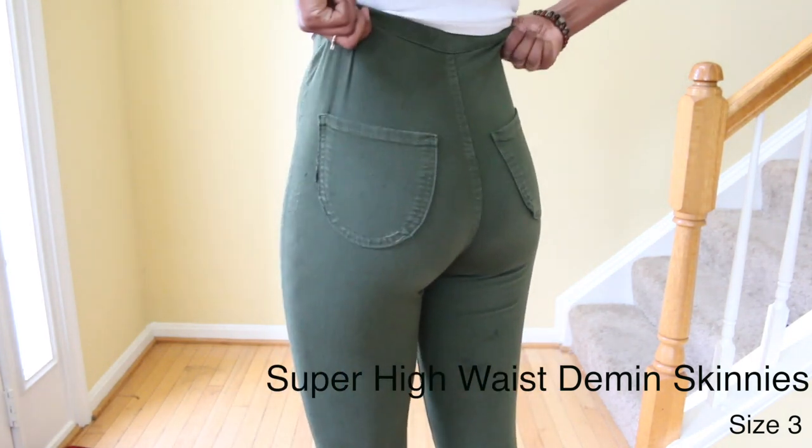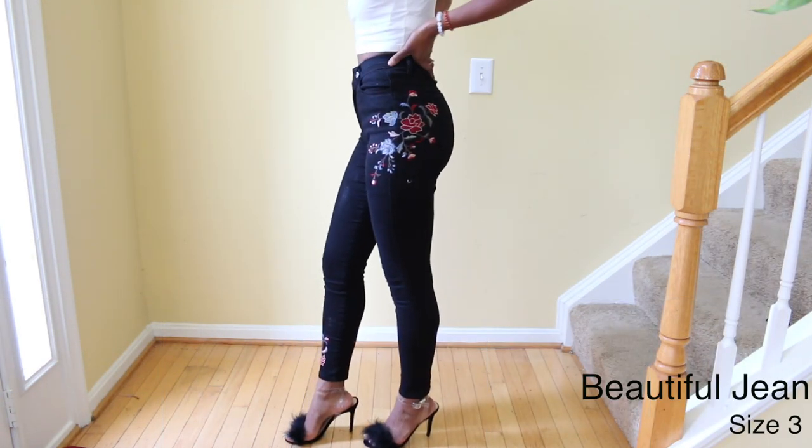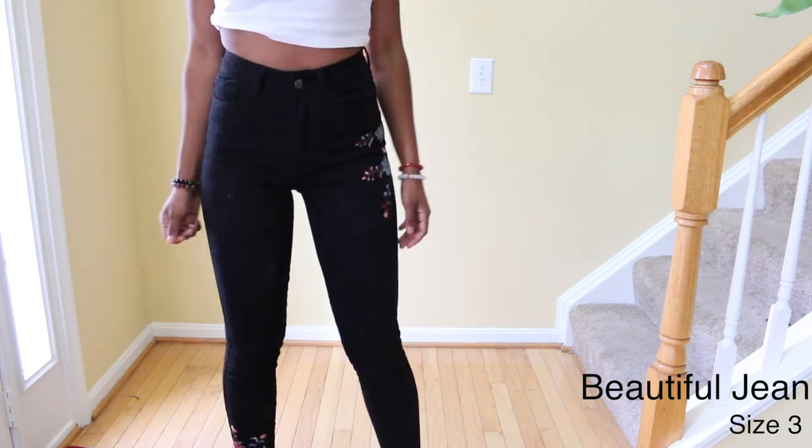You can go a size down with these jeans because they are so extremely stretchy. As you can see, I have them in a few colors. Next are the Beautiful jeans and these are regular black jeans that have a floral print on the hip and also the bottom leg. They are medium stretch.